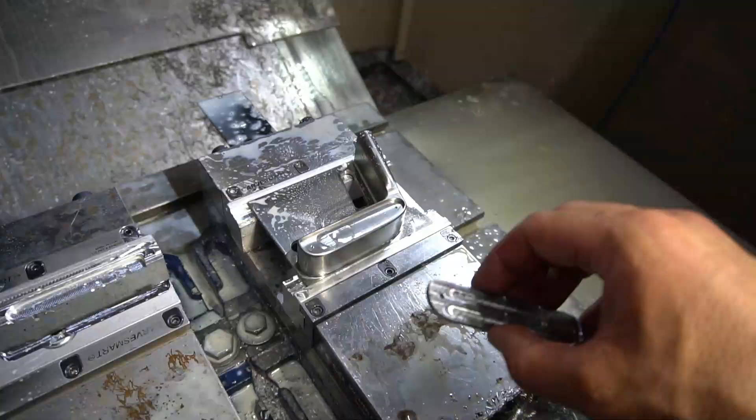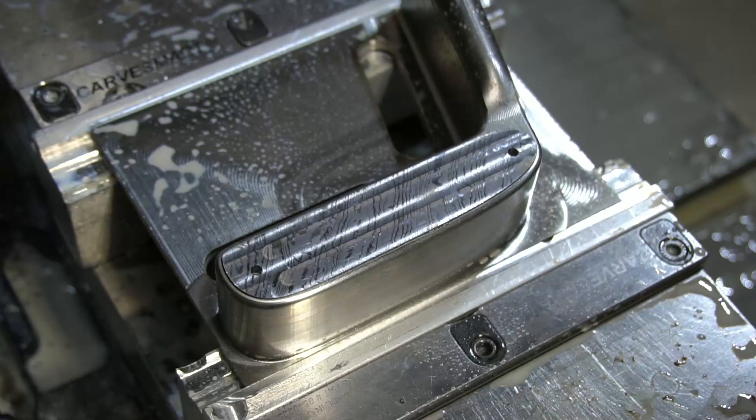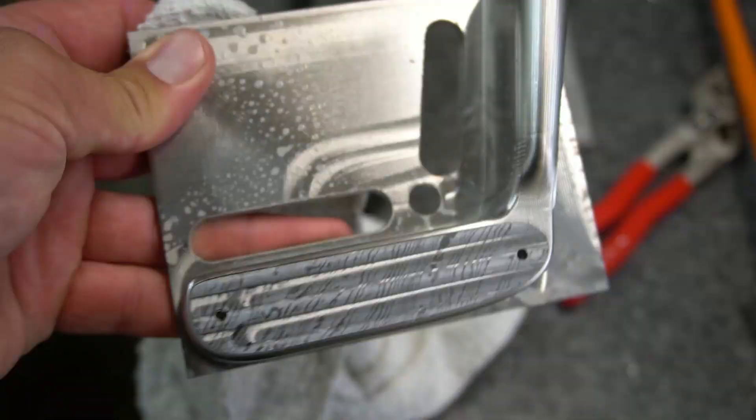Let's see if this fits here. We just pulled it out of the vise. Let's see if it fits right down in here. I like it. That looks pretty good. I am very happy.